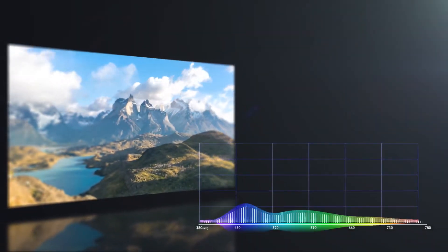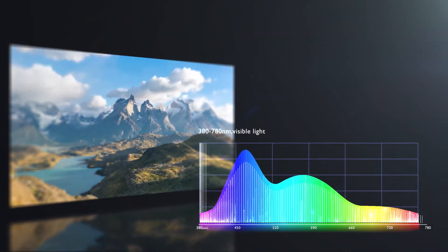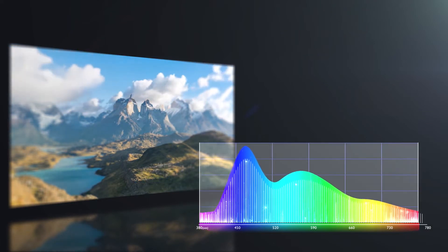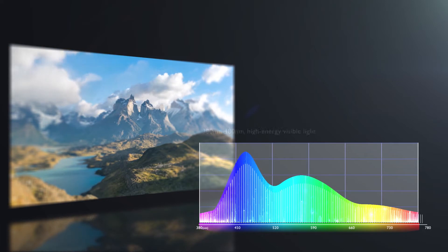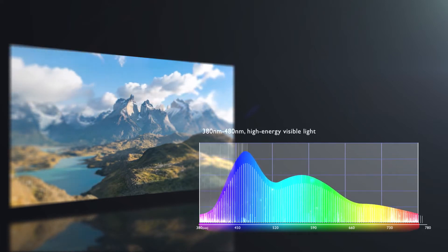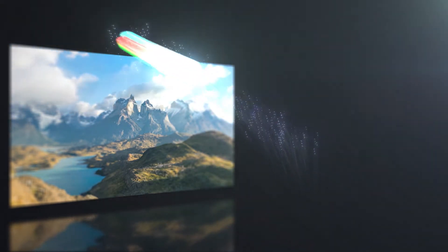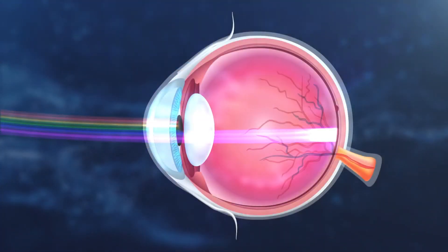Human eyes respond to wavelengths between 380 and 780 nanometers. High energy blue light occurs between 380 and 480 nanometers. This light is strong enough to penetrate the macula.